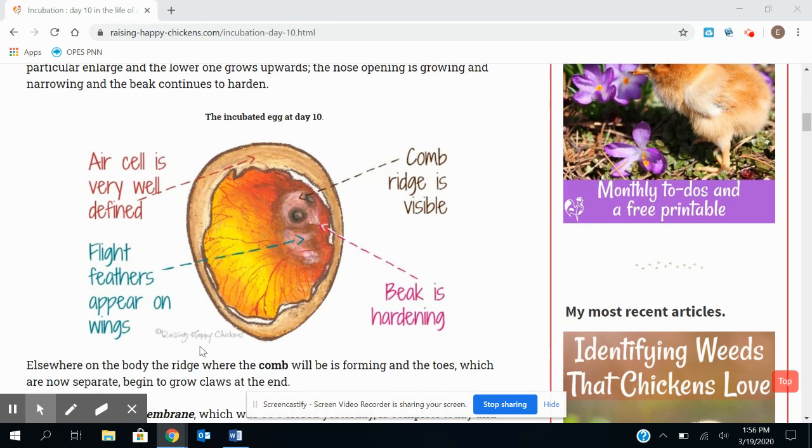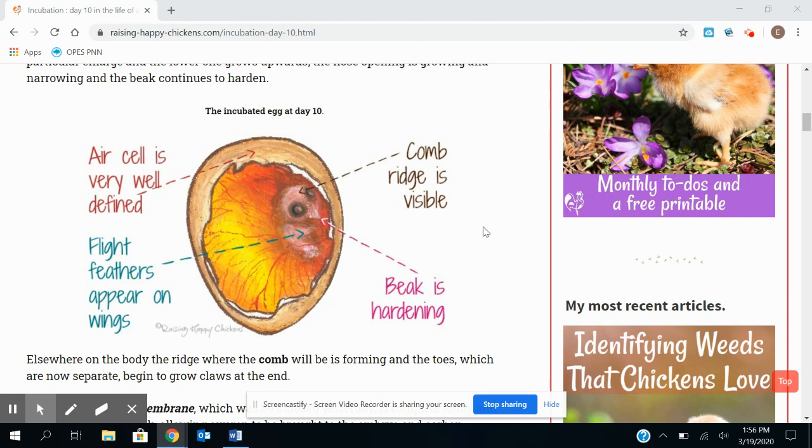If we go down, this is what it would look like — this is a drawing of the egg. As you can see, the egg cell is pretty big now. The comb is coming in at the top of the head. The beak is getting harder, and the egg tooth is there as well. And then the flight feathers will start to appear on their wings.